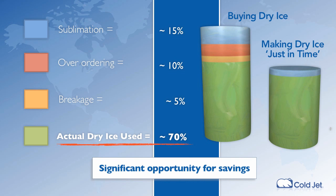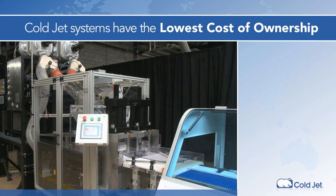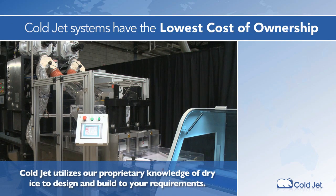Dry ice reformers eliminate many issues from the conventional dry ice supply chain, save money and improve operational efficiency, all while keeping worker safety a top priority.